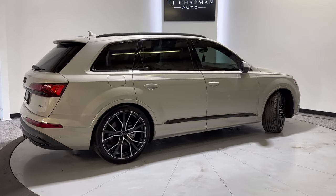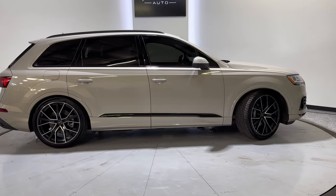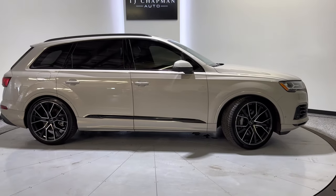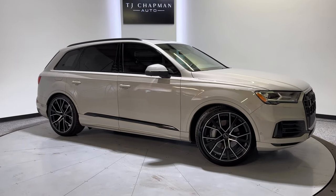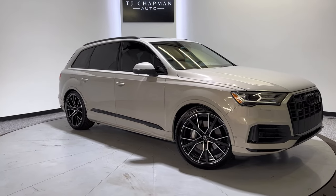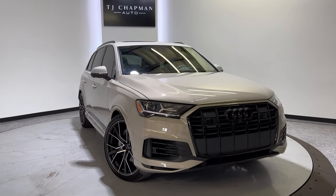We do ship nationwide. If you have any questions on that, we've been helping our customers buy sight unseen for years — we specialize in that and we'd like to be as transparent as we can. Feel free to reach out to us at 801-456-9710. Thank you so much for checking out this Audi Q7 from TJ Chapman Auto.